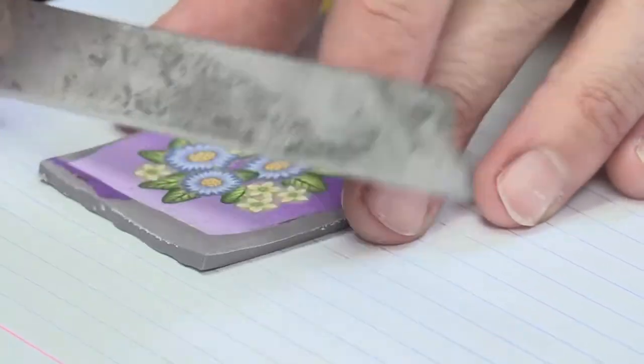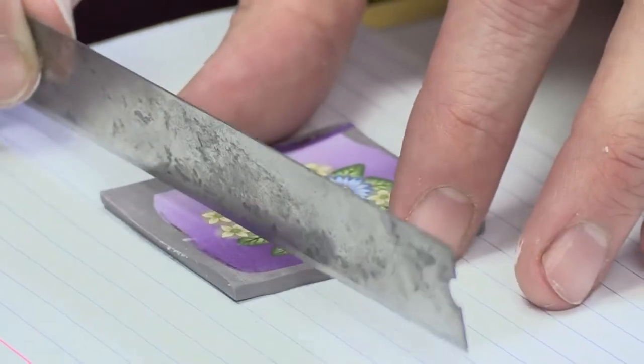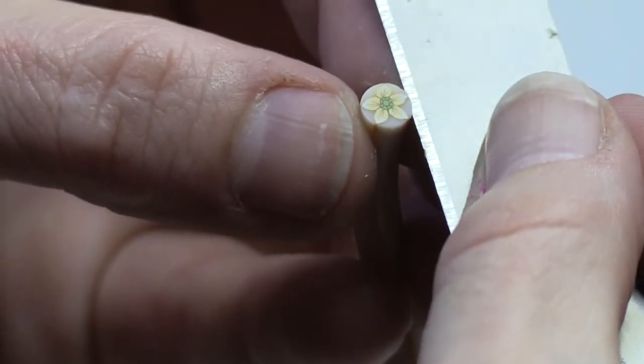The technique I use most is called millefiori caning. It's canes of polymer, and each one of these little roses and leaves on my bracelet is a slice from a little log that I've made. Kind of like when you go to the deli and they slice the bologna — if I could get one of those on a miniature basis to slice up my canes, that would be pretty good.